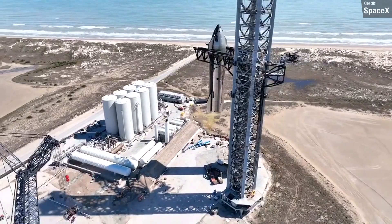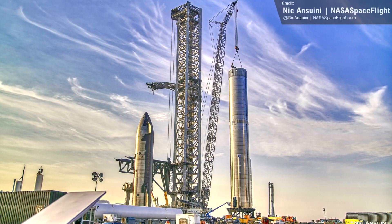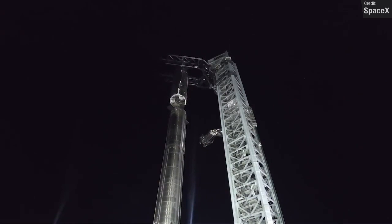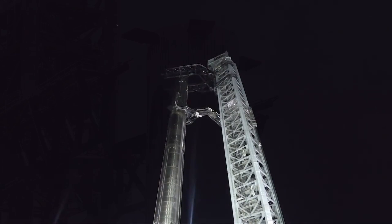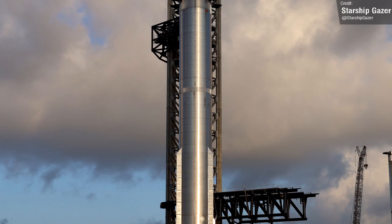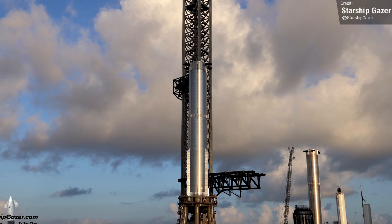We have seen lots of tests involving SpaceX raising Starships, specifically the now-retired Ship 20, up and down the launch tower using the catch arms. But we had never seen those chopsticks used for lifting the Super Heavy booster — SpaceX had always elected to use the crane instead. Well, late last week we saw SpaceX finally use the chopsticks to lift the booster, which was certainly an impressive spectacle. This well and truly kicks off the main phase of Booster 7's test campaign. It's had all of its engines installed and its aero covers, and with it now on the launch pad, we're hopefully going to see a static fire very soon.